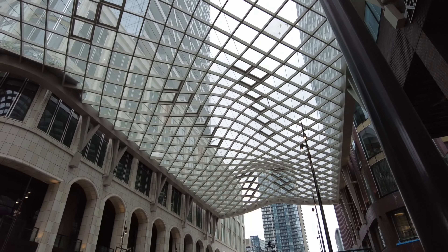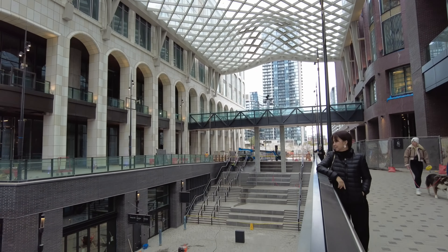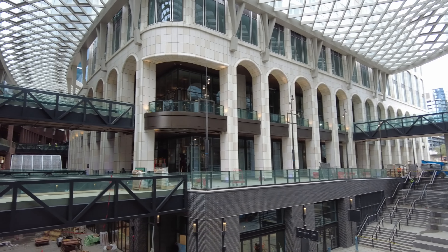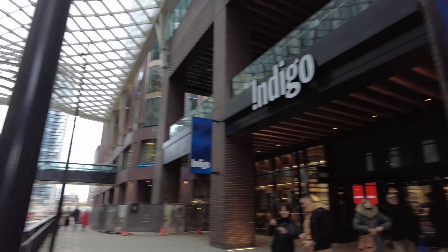You can hear all the drilling and all the construction going on, so I apologize if the audio is not coming through very well. But look how pretty darn cool this is.